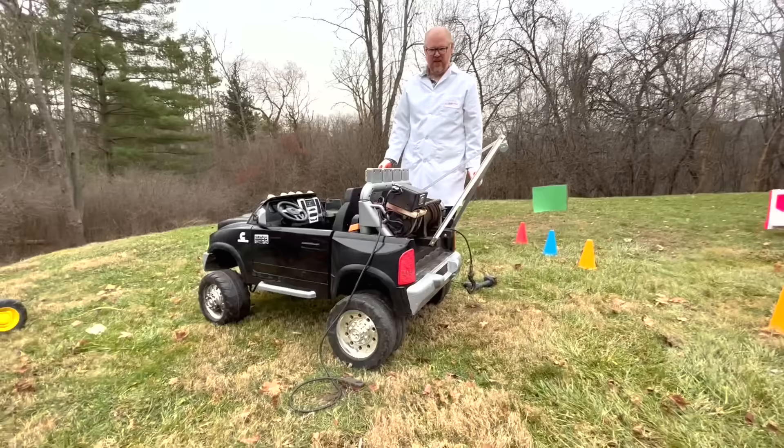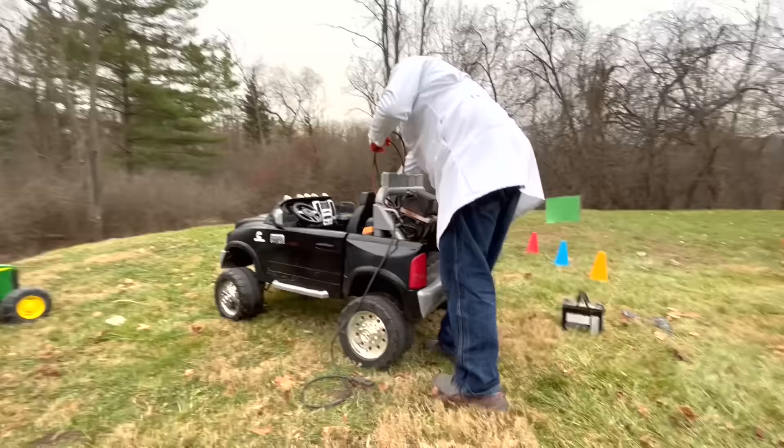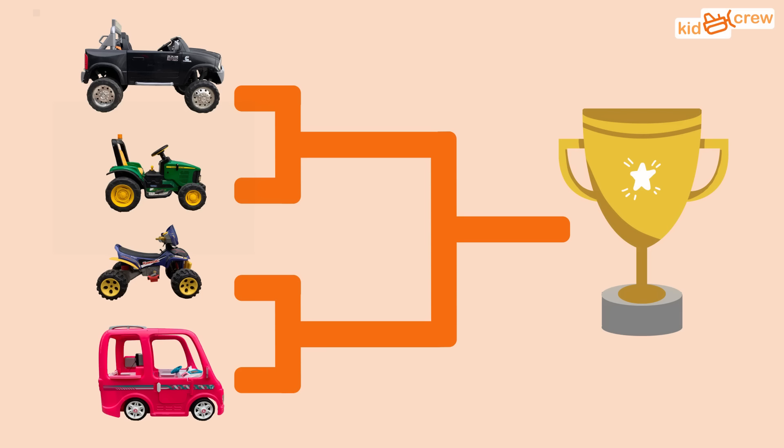Let's remove the winch to see how the truck does on its own. Now we're going to have a tug of war tournament to see which of our vehicles is the strongest.